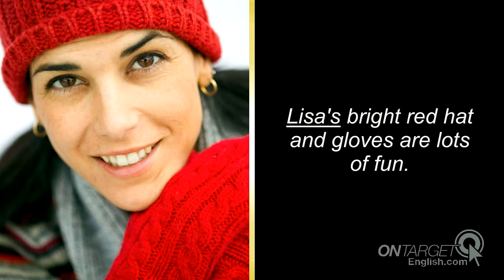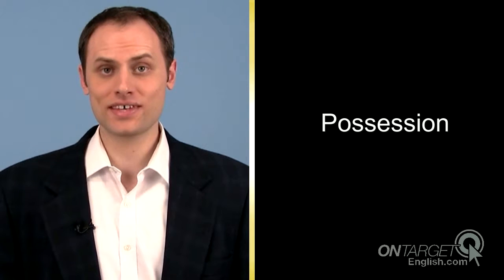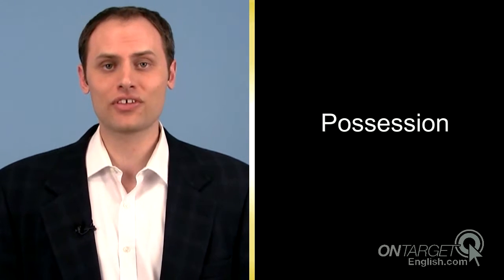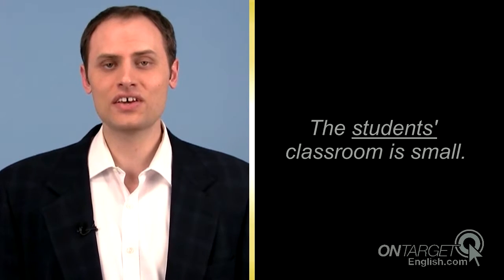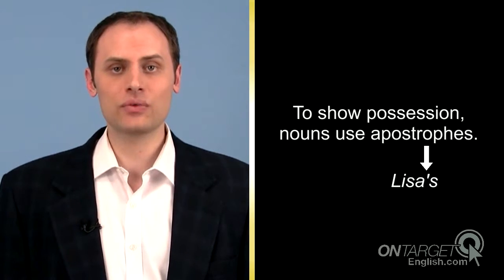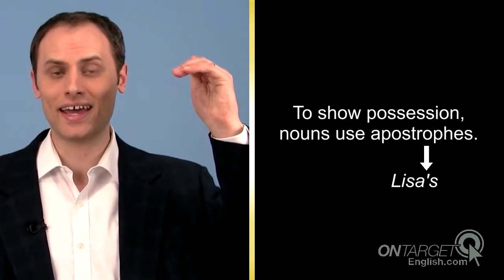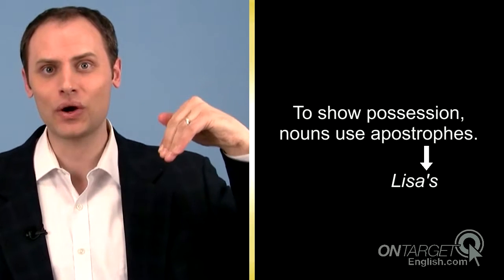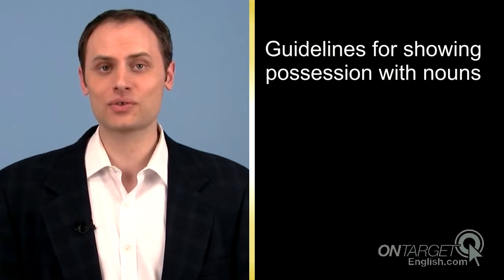Lisa's bright red hat and gloves are lots of fun. The student's classroom is small. You can make nouns show possession. In the examples that you just heard, Lisa has a hat and some gloves, and the students have a classroom. To show possession, nouns use apostrophes. Some people like to imagine that the apostrophe is a hand that reaches out to grab what it owns. Here are some guidelines for showing possession with nouns.